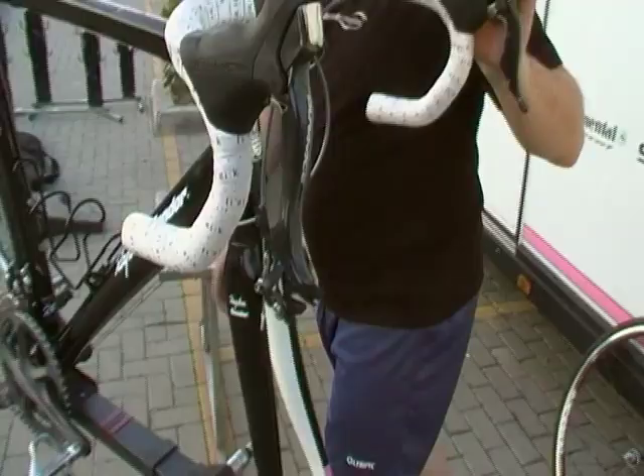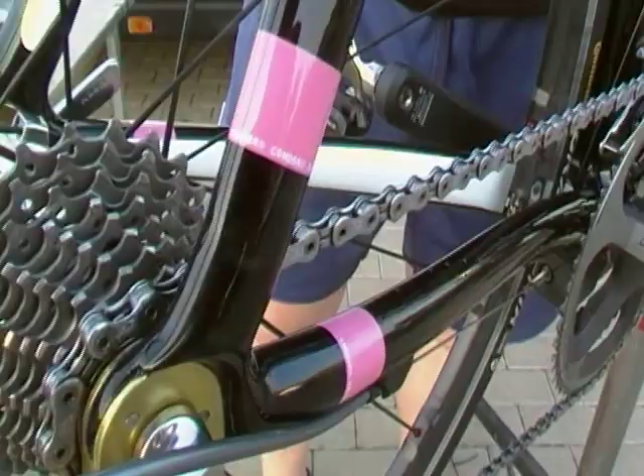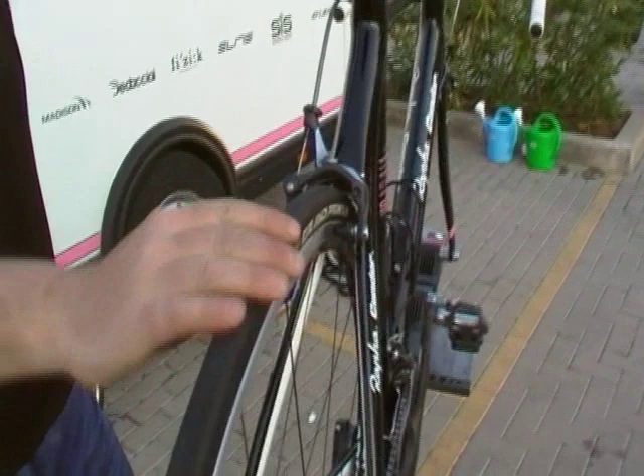Next thing: power train. Try and keep your chain, your cassette and your chain rings nicely degreased and well oiled. If you look at this bike here now, if you start the event like that, the chain's nice and free. There's no grit running on the chain rings and on the sprockets themselves. So that helps because over that distance, you'll end up with a thin layer of grime and dust and dirt that will grind away.